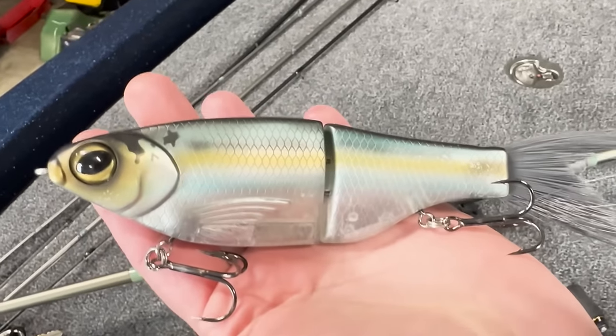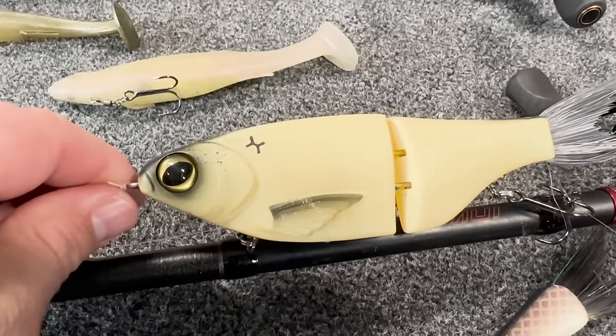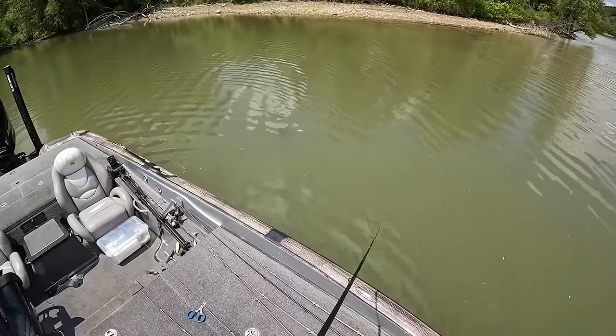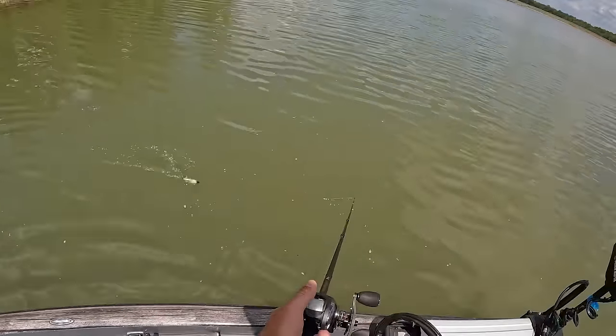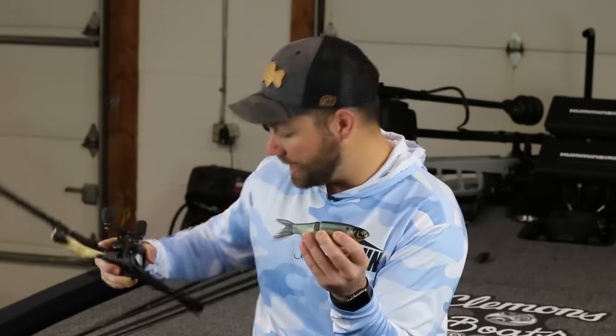The other swimbait I highly suggest is the Spro KGB swimbait. This is kind of Spro's version of the really high-priced KGB swimbait that runs $250–$300. This one comes in at around $59 — pricey for a lure, but not really in the world of big swimbaits. Like the Mag Draft, this is a fish-catching bait. I have caught a lot of fish with these, and over pretty much the last year, whenever I pick up a glide bait, this is the exact bait I'm picking up.